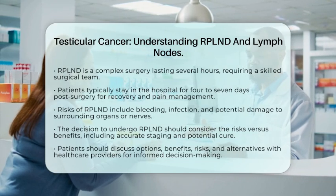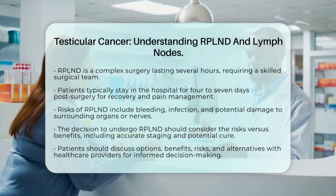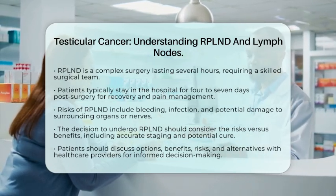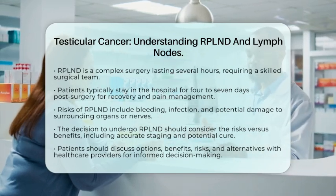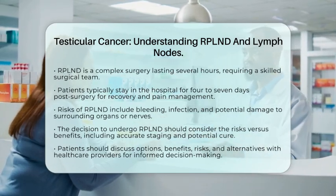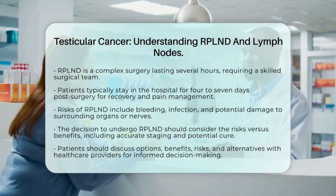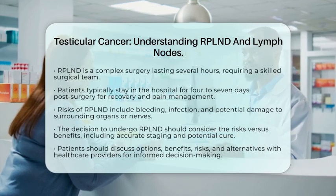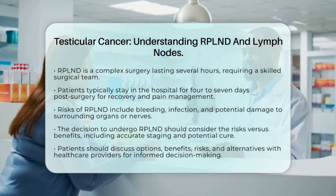In summary, RPLND is a vital procedure in the management of testicular cancer. It provides essential diagnostic information and therapeutic benefits by removing lymph nodes that may contain cancer. This surgery plays a crucial role in tailoring treatment plans and improving survival outcomes while aiming to preserve reproductive function. It is important for patients to discuss their options, benefits, risks, and alternatives with their healthcare providers to make informed decisions that suit their individual situations.